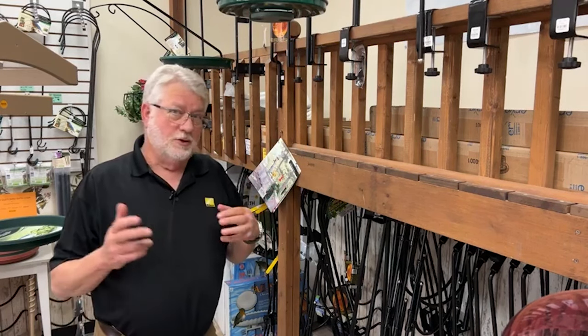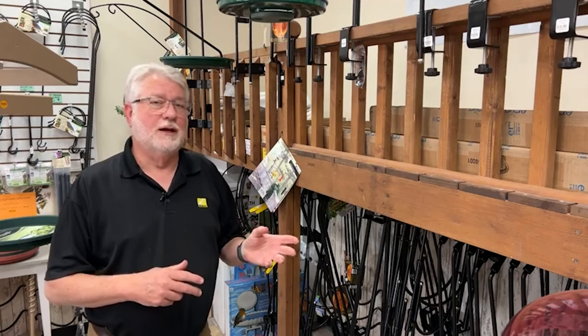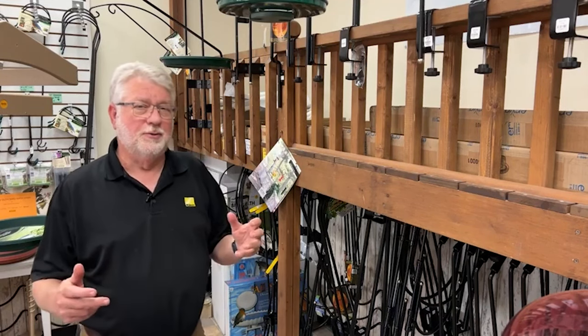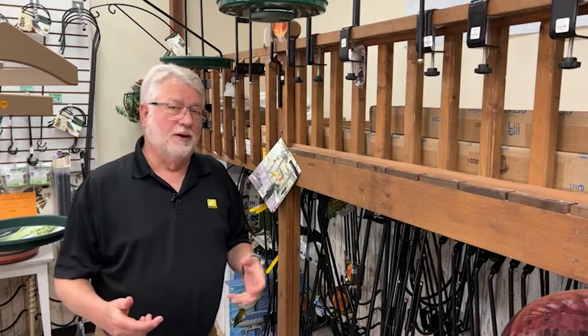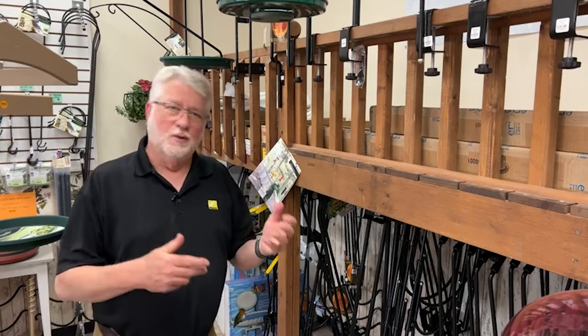If you've watched the earlier videos, you know I moved back in December and I'm now feeding from my deck, where I never really did that before — I had a pole system in the yard. So I've got a lot of experience now from feeding from the deck and have been experimenting with what works and what doesn't.